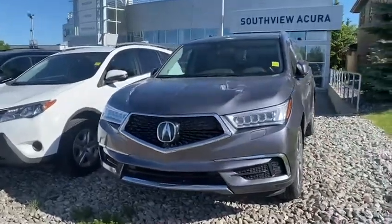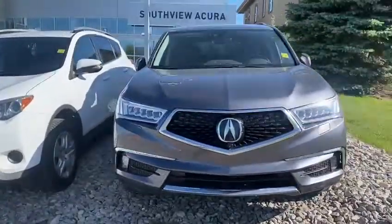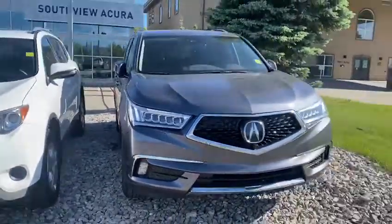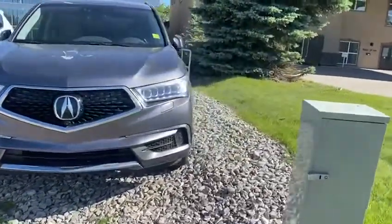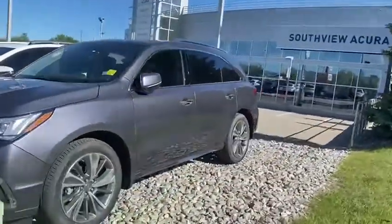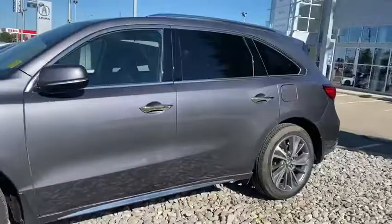Good morning Kevin, this is Kabir from Southview Acura. Thank you for submitting an inquiry on our 2018 Acura MDX Elite — it's the top of the line, you get every best feature you can get in the MDX. I just want to show you how the vehicle looks from inside and outside, and as you can see, the car is in great shape.